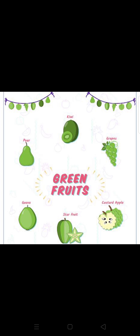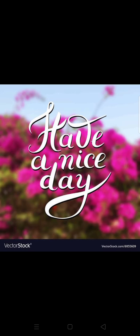Next are some fruits that are green in color: kiwi, pear, grapes, guava, star fruit, custard apples — these all are green fruits, green in color. So thank you for the day. Have a nice day, students. Stay home, stay safe, and stay strong, and pray for the safety of others. Thank you.